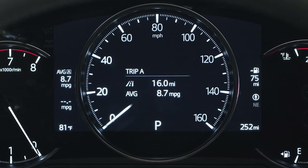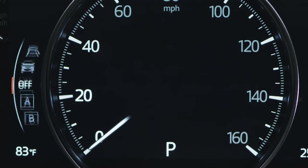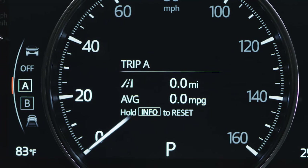Trip Meters are a useful way to measure trip distance and track your trip's fuel consumption. For example, Trip Meter A can record the distance from a particular place, while Trip Meter B can record the distance and fuel economy from where the fuel tank is refueled.